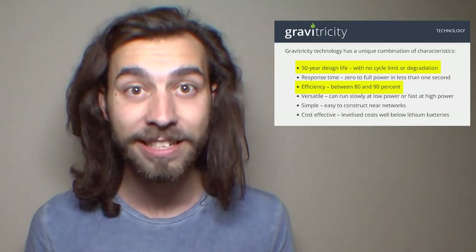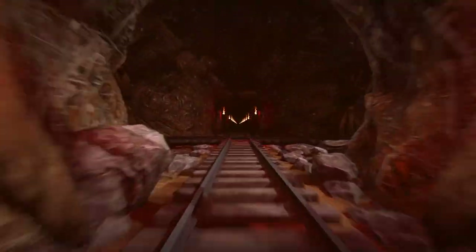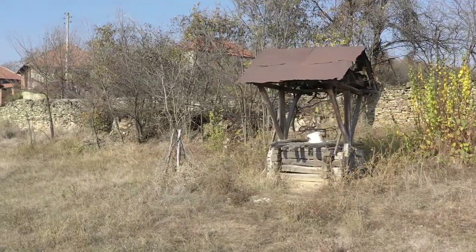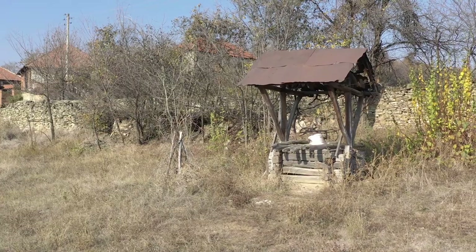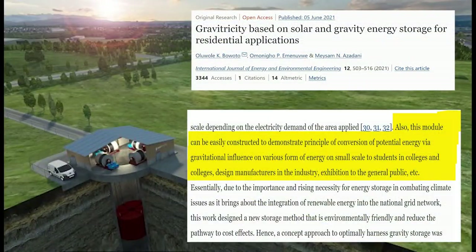This system has shown an 80 to 90% efficiency rate and is estimated to last around 50 years before replacement is needed. Gravitricity's deployment strategy relies on repurposing retired mineshafts or water wells, which makes old infrastructure valuable again and reduces costs since the holes are already pre-dug. A study also points out that gravity batteries like this have diversified use cases for national electrical grids and individual residential homes.